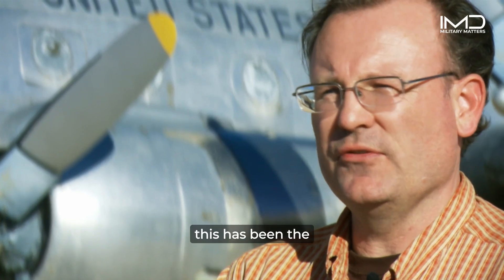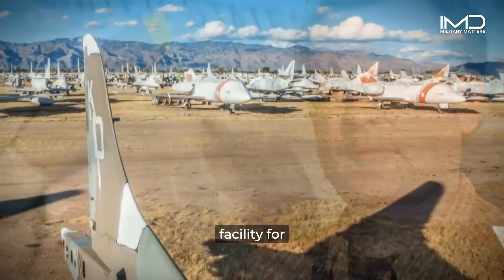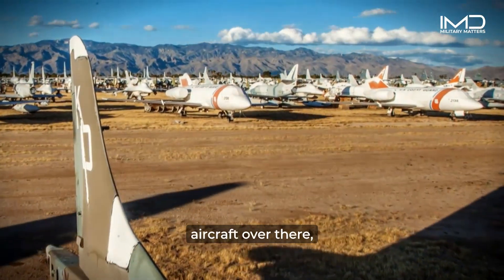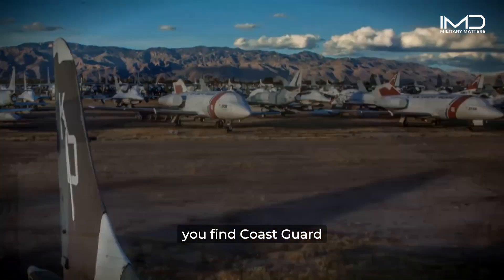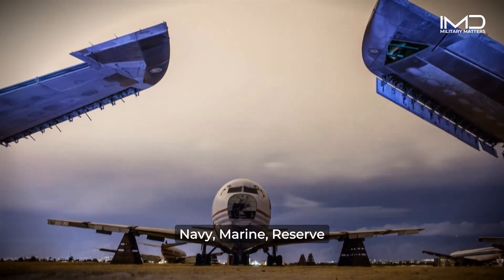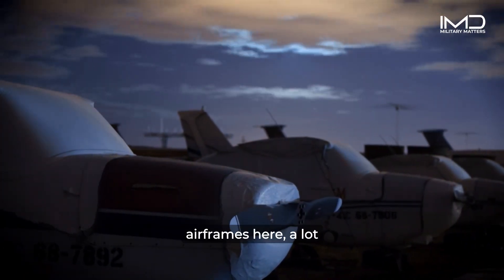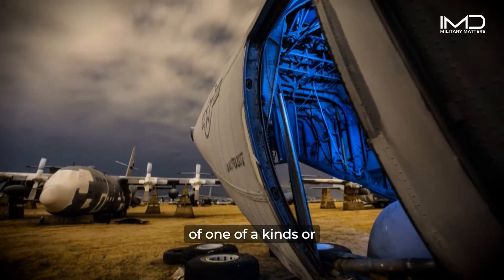Since that time, this has been the complete storage facility for government aircraft. You find NASA aircraft, Coast Guard aircraft, Border Patrol, Navy, Marine, Reserve units, and Training units. We have a lot of unique airframes here — a lot of one-of-a-kinds or few-of-a-kinds.